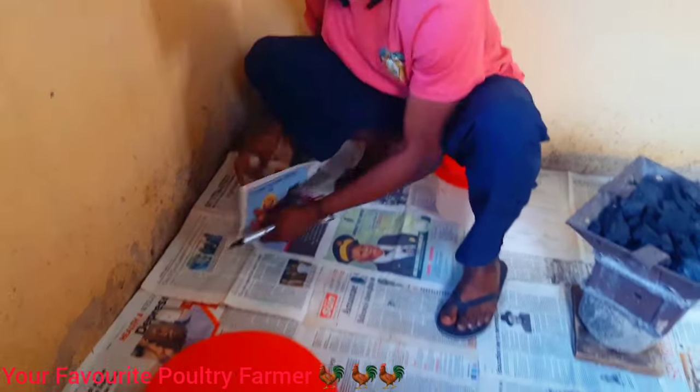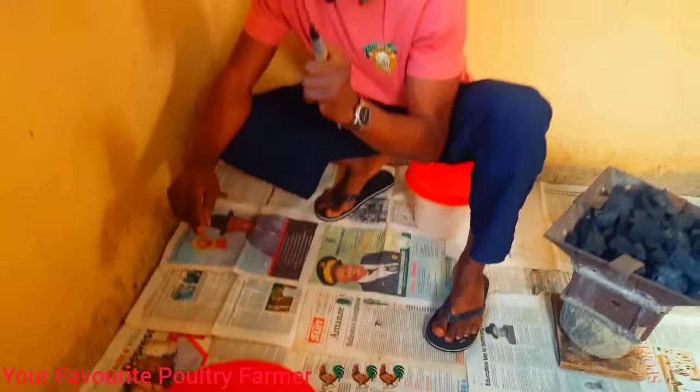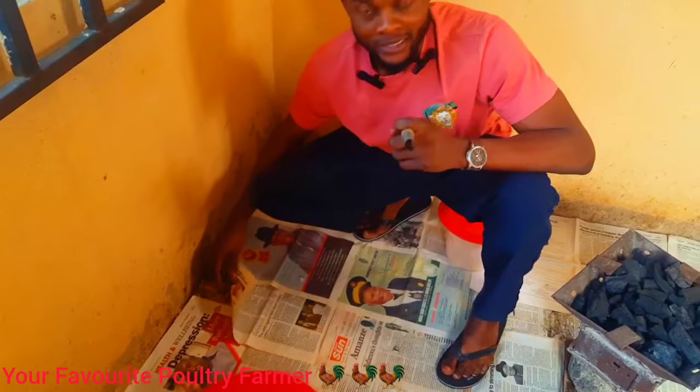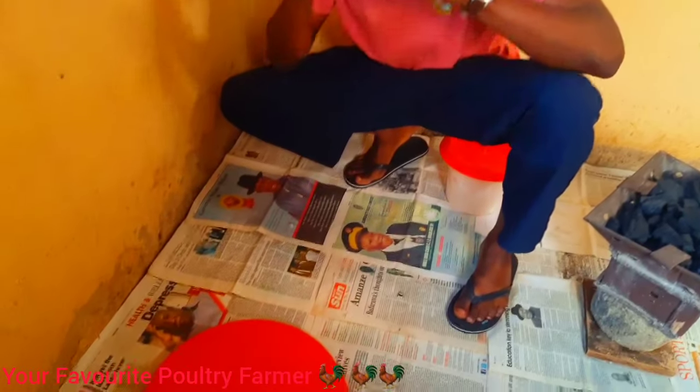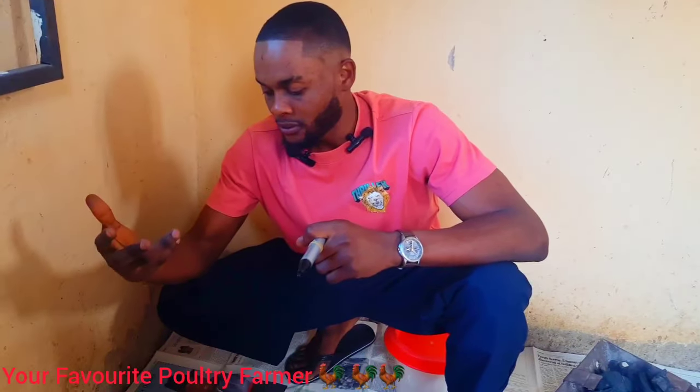The second important item is newspaper. Newspaper helps to differentiate the litter and the feed, because day-old chicks may not know the difference between feed and litter when they first arrive. It is advisable to use newspaper for three days, then remove it. If you don't remove it after three days, they start messing it up — spilling water on it and feeding on the newspaper, which is not good.